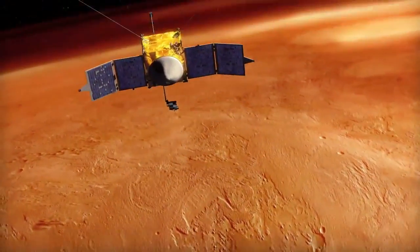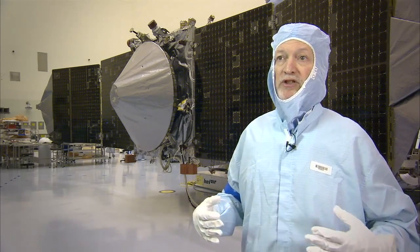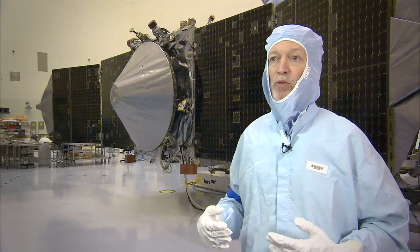A new NASA mission called MAVEN is heading to Mars to investigate. MAVEN is the first mission we've sent to Mars that has the primary goal of understanding the upper atmosphere. What we're trying to do with MAVEN is to learn how the atmosphere changed over time and why.